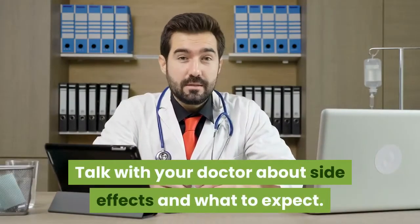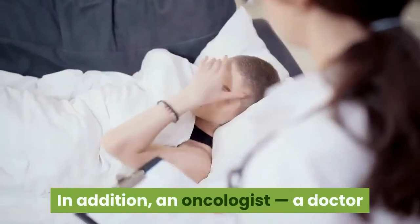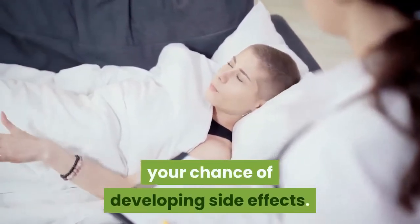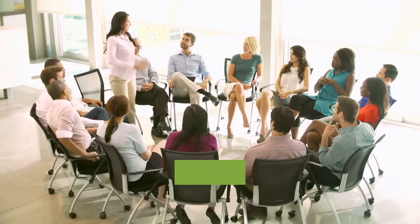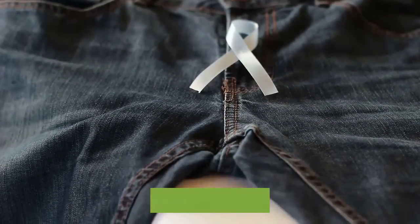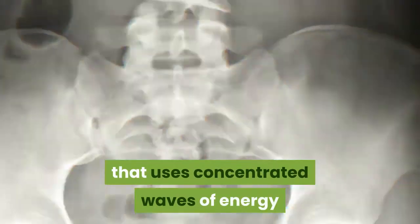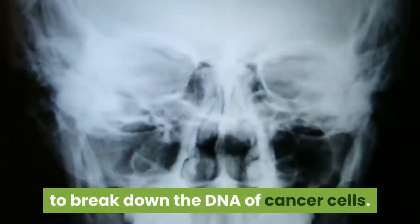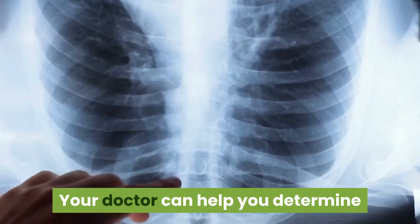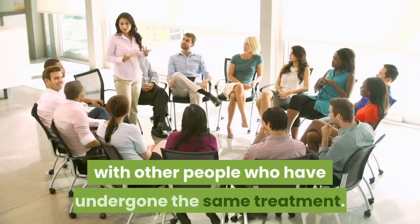Talk with your doctor about side effects and what to expect. Your doctor can help you determine whether radiation therapy is right for you. An oncologist, a doctor specializing in cancer treatment, can help you learn how to minimize your chance of developing side effects. They can also refer you to local support groups where you can connect with other people who have undergone or are undergoing the same treatment. Takeaway: prostate cancer is the second leading cause of cancer death in men. Radiation therapy is one potential treatment option that uses concentrated waves of energy to break down the DNA of cancer cells, and it can be used by itself or together with other treatments such as hormone therapy.